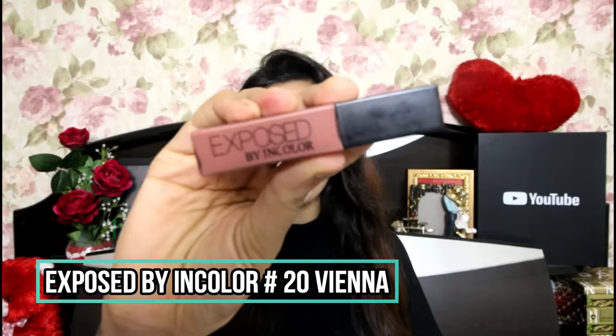Next up and it has to be my favorite — this is Exposed by In Color in shade 20. It's my kind of neutral nude color. It looks good and is flattering on all skin tones. The longevity is good — around 3 to 4 hours — and it's comfortable on the lips, not uncomfortable at all. You can definitely consider it for your nude lipstick collection. This is such a pretty shade and my personal favorite nude color.